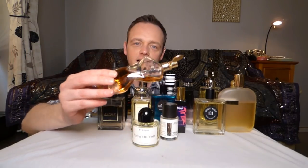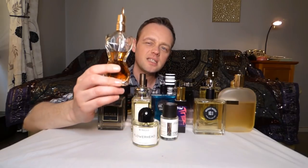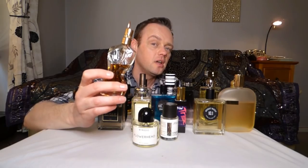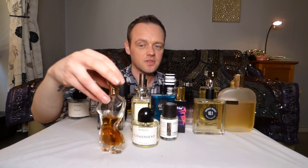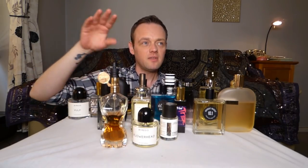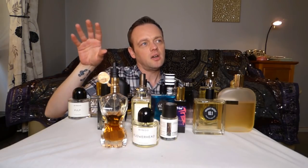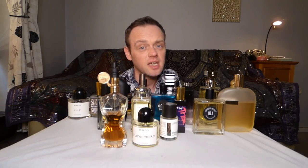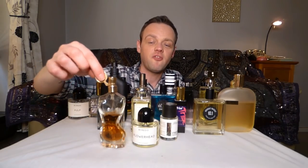Jean-Paul Gaultier Classique Ex'Intense — this one teeters on the edge of being a bit too heavy for warmer weather. But I think it's okay. In England you get cooler summer evenings and this is one of those ones that would fit that perfectly.